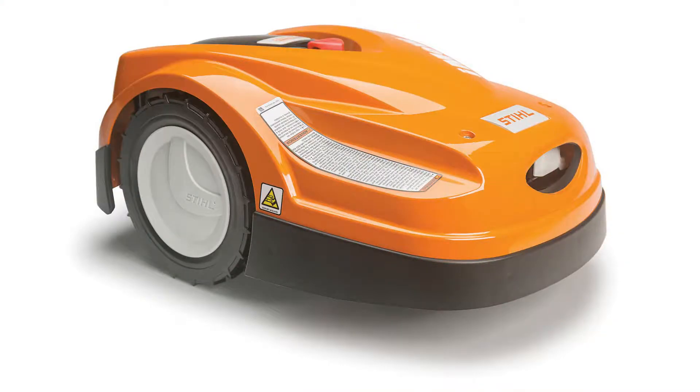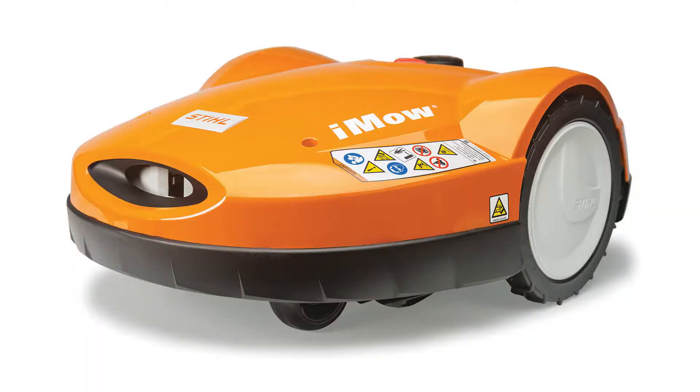We have two models starting with the P422. It's a robotic mower ideal for lawn sizes up to about a quarter acre, but then we also have a model P632, which is ideal for lawns up to one acre.